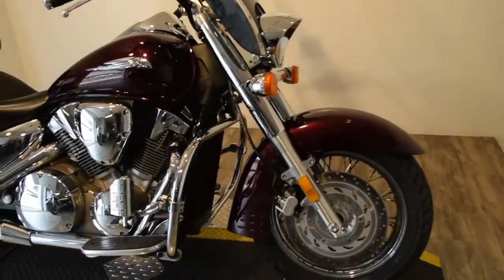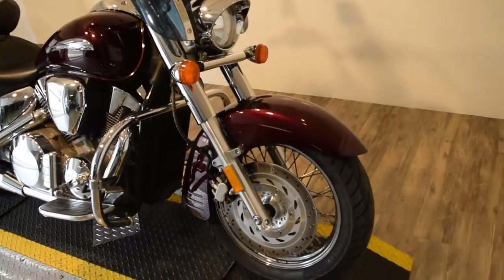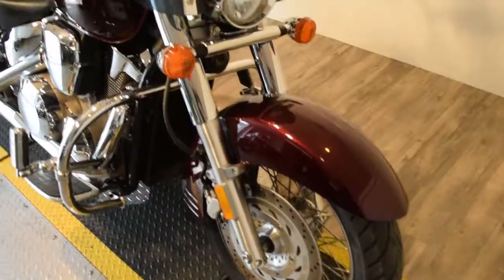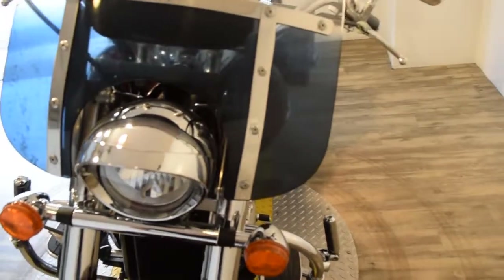This bike has been serviced and safety inspected and it's ready for the road. You can find out more information about this bike, get financing information, fill out a credit app, find out what your trade is worth, and get pricing on this motorcycle at our website, monsterpowersport.com.